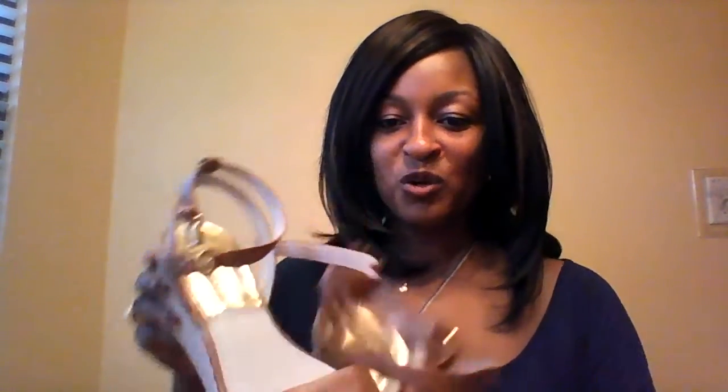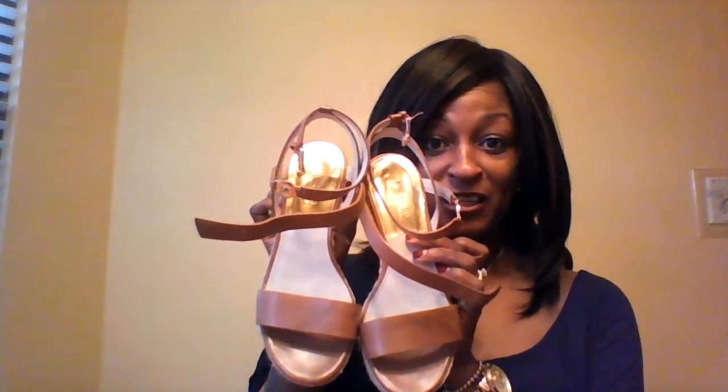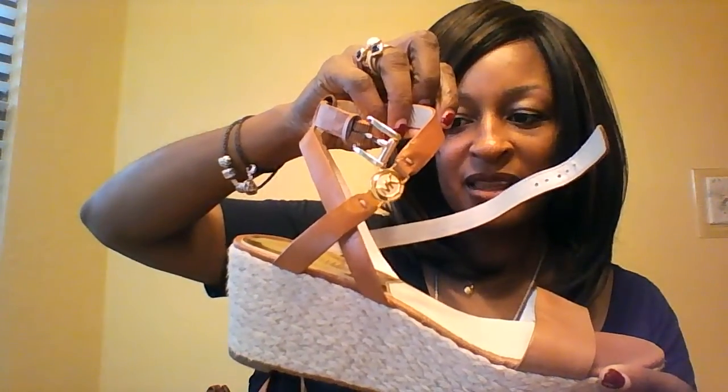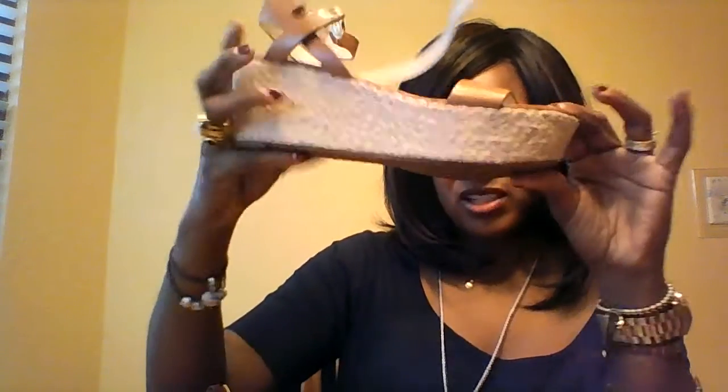The last couple things are shoe items. Here are some Michael Kors sandals — of course in the luggage color. They're wedges and very comfortable because there's not a big difference between the front and back of the heel, so it's almost like walking on the ground. They have a little MK strap that goes around your ankle and they look really cute with jeans and my purse.